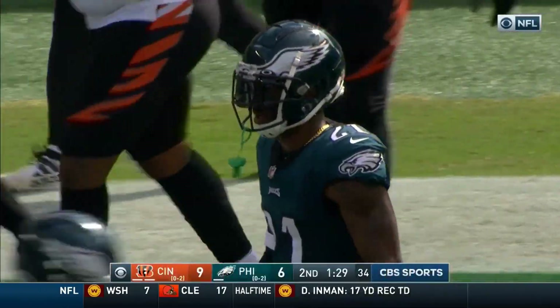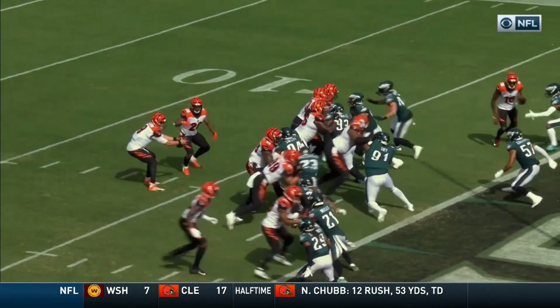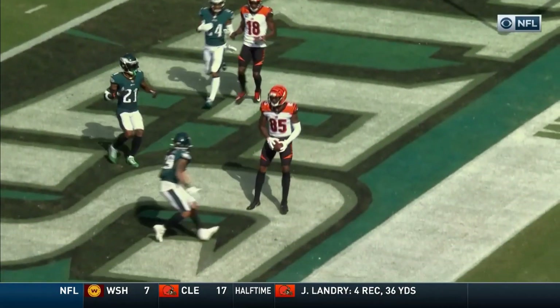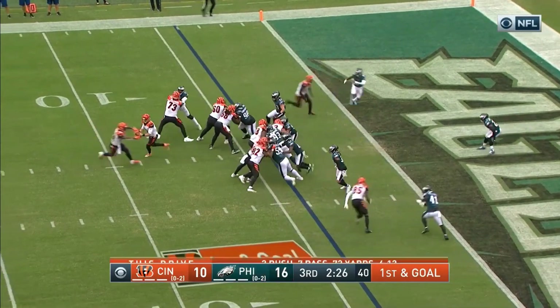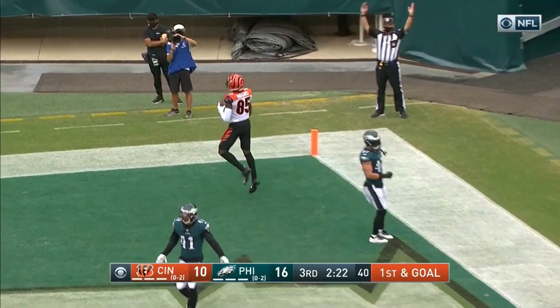Burrow played it perfectly, and rookie Higgins — number 85 right here — he hesitates, the Eagles drop him. Aided to the sideline for the Eagles. Trevor Williams, just pulled up from the practice squad, is on the field for the first time. Burrow to the end zone — wide open, touchdown, it's Higgins!